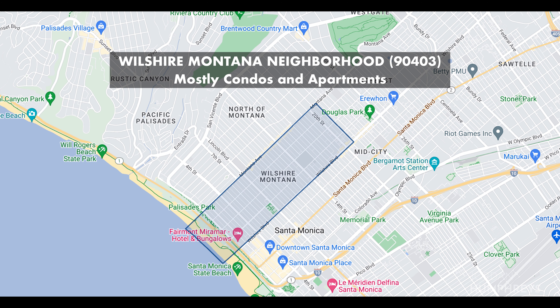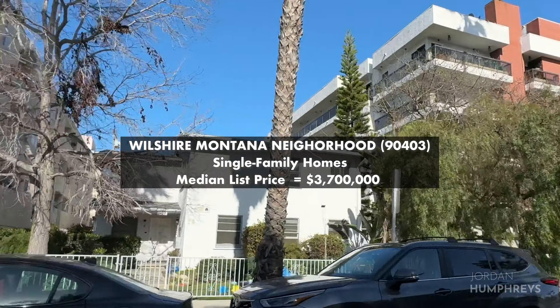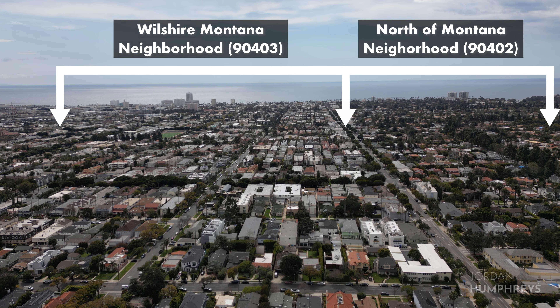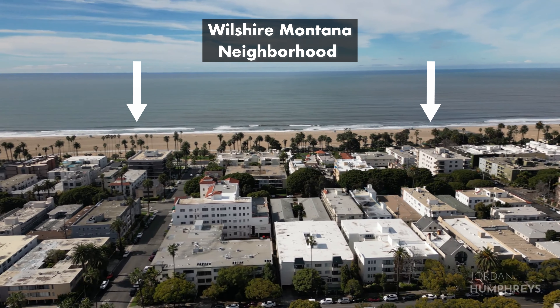Wilshire-Montana is mostly made up of apartments and multifamily residences. As of today, the median list price for single-family homes south of Montana is $3.7 million. The median list price for condos south of Montana is $2 million. A lot of the multifamily is under rent control, so this area is comprised of a diverse group of residents, with many who have rented their same home for over 20 years.